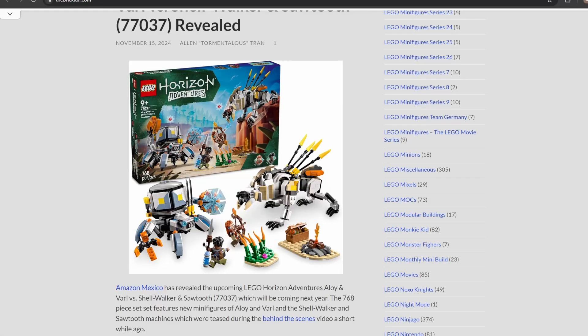Thanks to Amazon Mexico, we now have a reveal of potentially a brand new theme coming to LEGO in 2025 — that theme being LEGO Horizon Adventures.